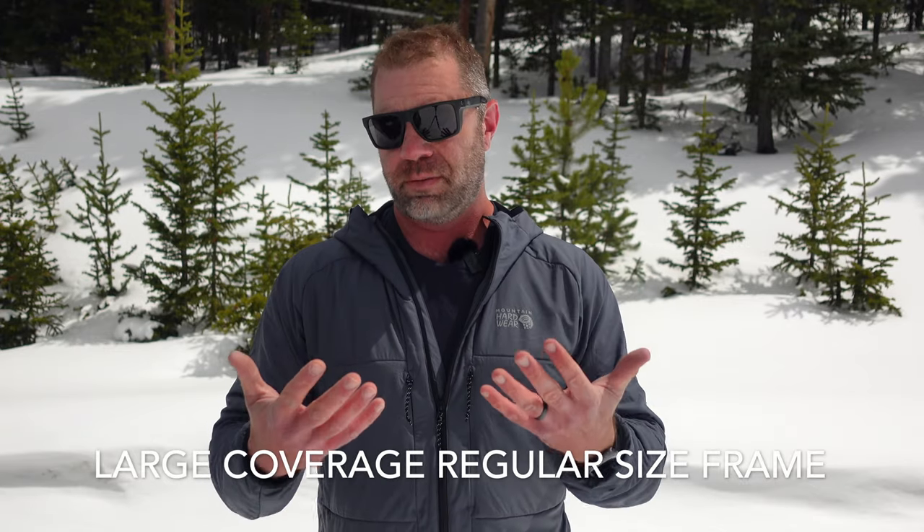They are a large coverage regular fit for reference. I'm a medium-sized helmet and hat and all those things, so this is how it fits on me. Hopefully this would be a good representation of how it might fit on you.